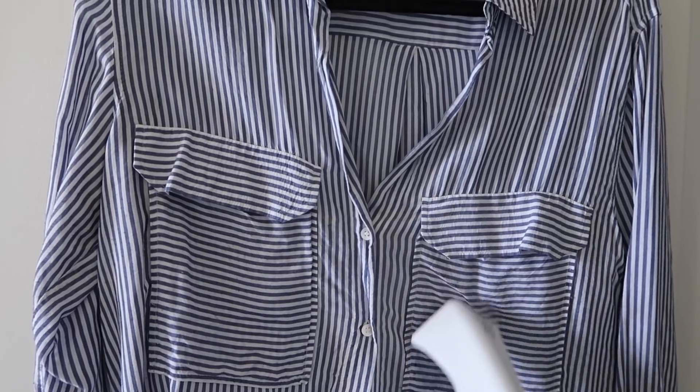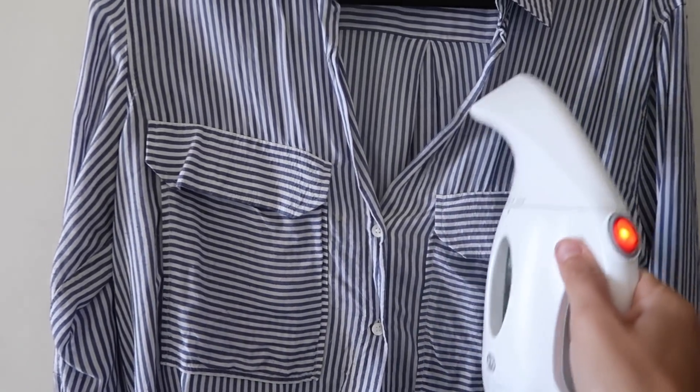Number two is to steam your clothes. I just got a steamer last year and it has changed my life. I spent maybe $20 at Bed Bath & Beyond on a little handheld steamer and I love it. It transforms the way my blouses and t-shirts look just by quickly going over them — and I love that you can hang the item up while you do it. It makes everything look nice and pressed like you just got it from the dry cleaner, except you did it at home in two minutes. I even sometimes do a bunch of shirts at once so they're ready for the week — a great Sunday activity.